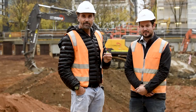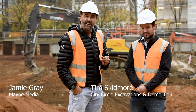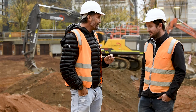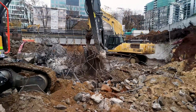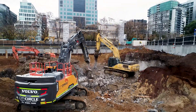G'day guys and girls, my name is Jamie Gray and welcome to another Earth Moving Equipment Magazine case study. I'm here today with Tim Skidmore from City Circle Excavations and Demolition. We're in St Kilda Road, Melbourne, just probably only a kilometre from the CBD.